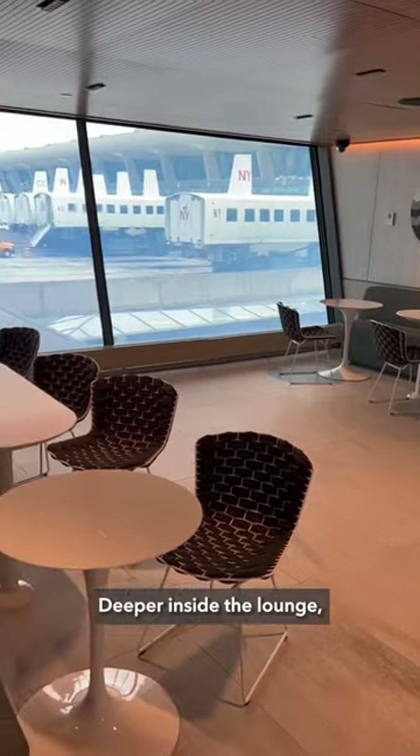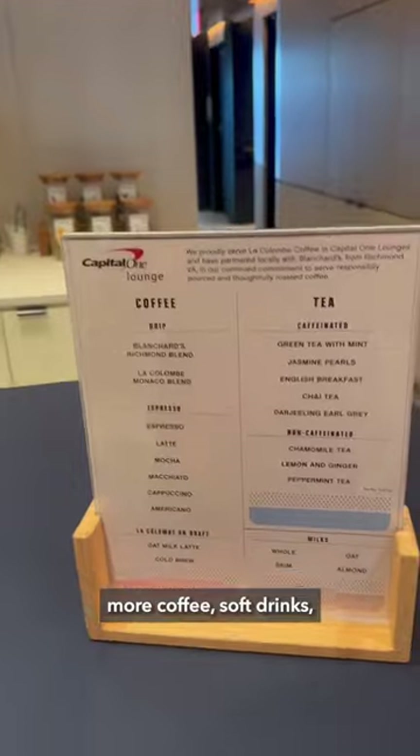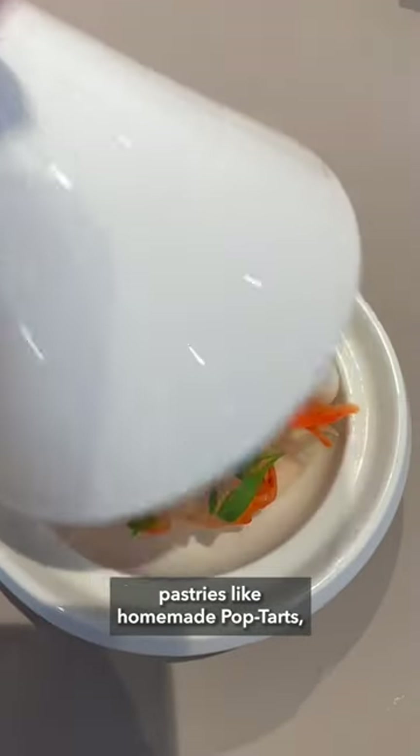Deeper inside the lounge, there's a variety of communal seating types. The lower level features more coffee, soft drinks, and the full buffet. Offerings include a savory truffle corn pudding, pastries like homemade pop-tarts, and shrimp bao.